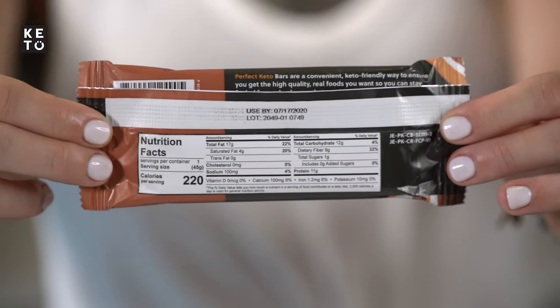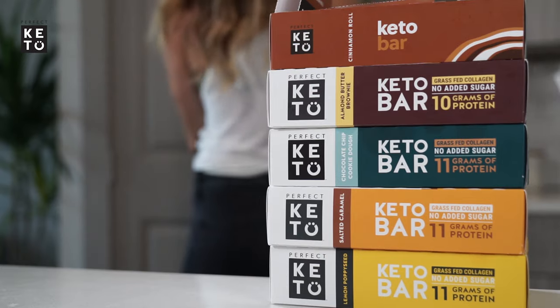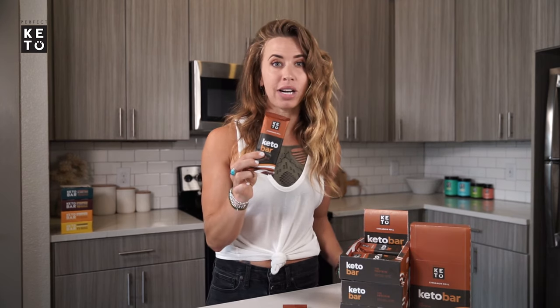You could call it a protein bar, with its nice 11 grams of protein. You could also call it a fat bar, with its 17 grams of healthy fat. But it's definitely not a carb bar, weighing in at only three grams of net carbs. Stay in ketosis without sacrificing your favorite flavors, and try our new Perfect Keto Cineril Bar today.